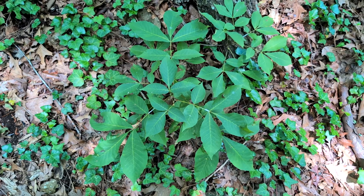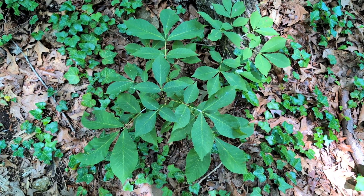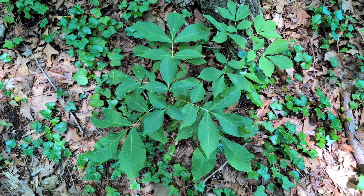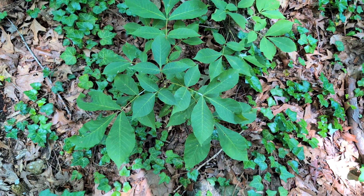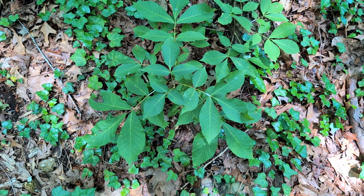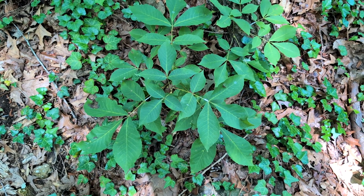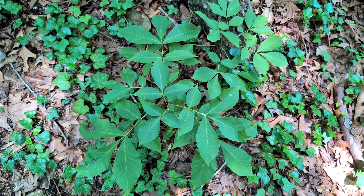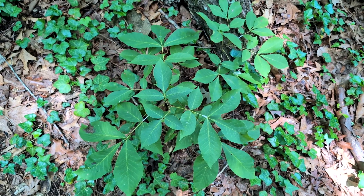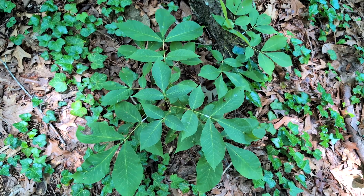I want to talk about this whole 'leaves of three, leave them be' thing. I hear it justified as a good rule of thumb for people who are not good at identifying plants to be cautious and stay away from poison ivy. However, I want to point out that there is a cost to being overly cautious, and I think that's exactly what this rule causes — an overabundance of caution that does have a cost to it.